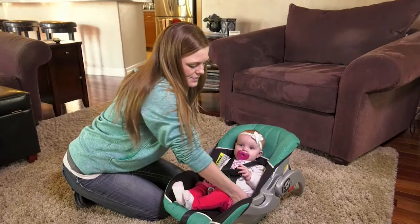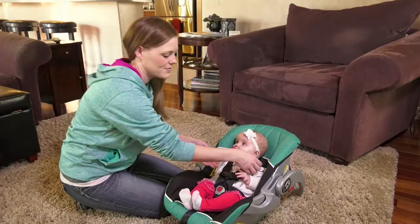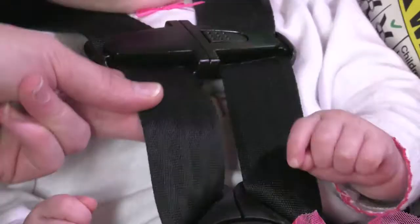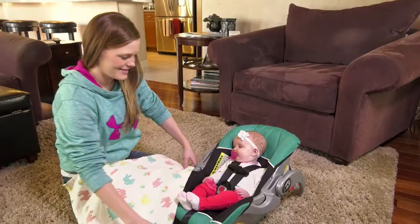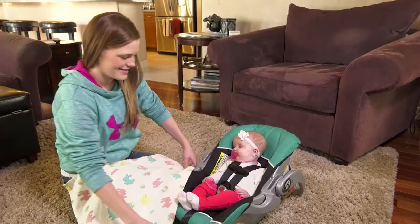Place the baby in the car seat and buckle the latch and adjust the straps. The straps should be snug enough to allow only two fingers between the strap and the baby's shoulder bones. Secure the chest plate and slide the plate up so the top of the chest plate is at armpit level. Now that you have your baby secure in the car seat, you can put blankets over your baby if the weather is cool.